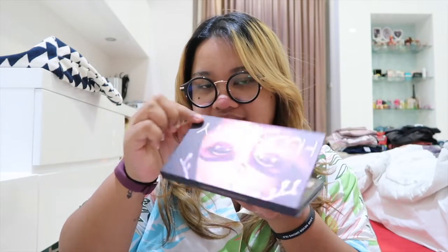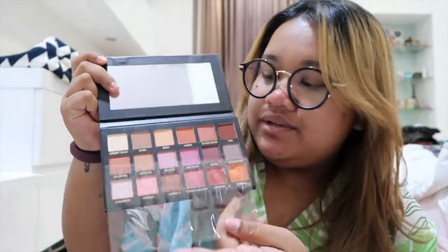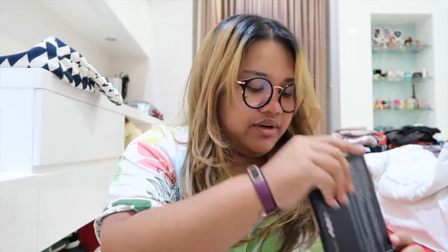Next is gonna be Huda — Huda Desert Dusk palette. This is the first cover if you open the box. It's beautiful color — really beautiful. I always love eyeshadow that has brownish color, cream color, and oranges. It's really, really my color. Let me consider this — should I bring it or not.